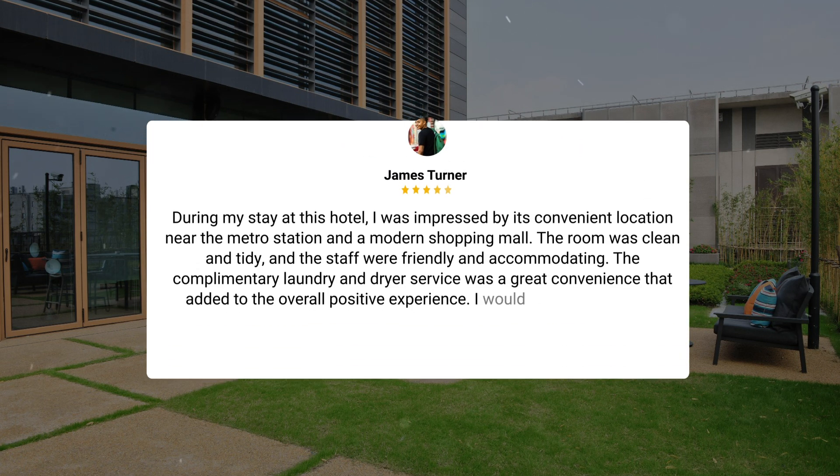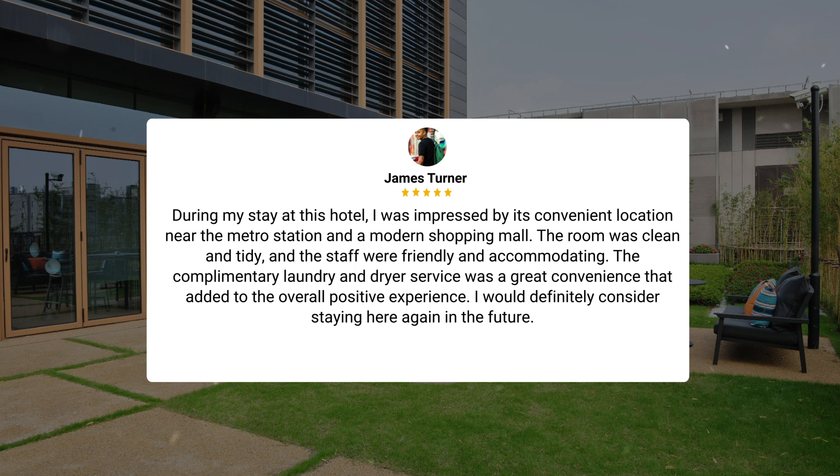During my stay at this hotel, I was impressed by its convenient location near the metro station and a modern shopping mall. The room was clean and tidy, and the staff were friendly and accommodating. The complimentary laundry and dryer service was a great convenience that added to the overall positive experience. I would definitely consider staying here again in the future.